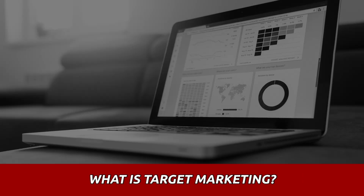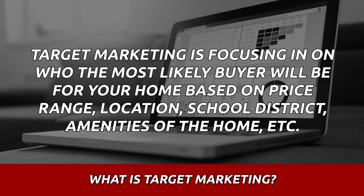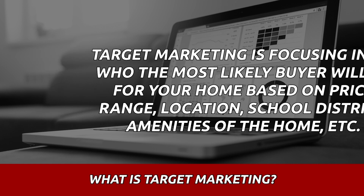So target marketing — a lot of people say, what is target marketing? Target marketing is focusing in on who the most likely buyer will be for your home based on price range, location, school district, amenities of the home, that type of thing.